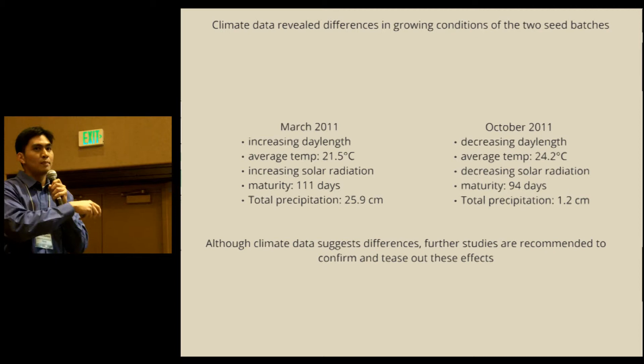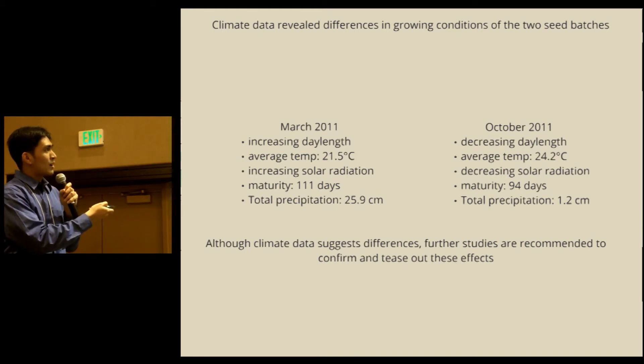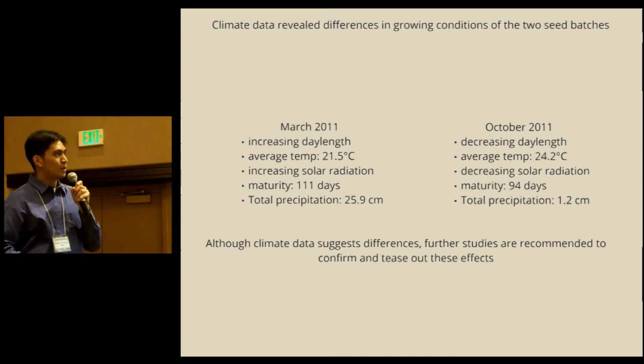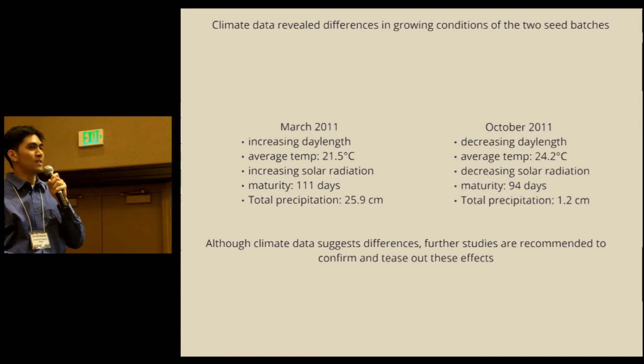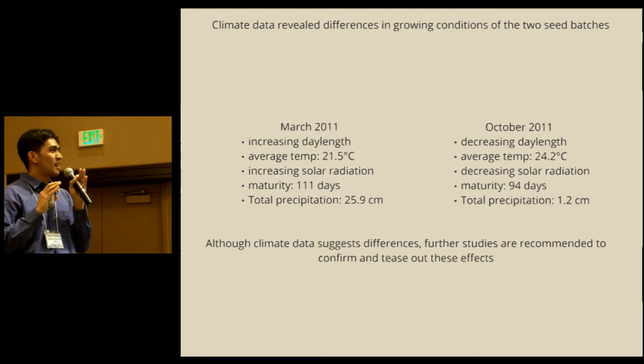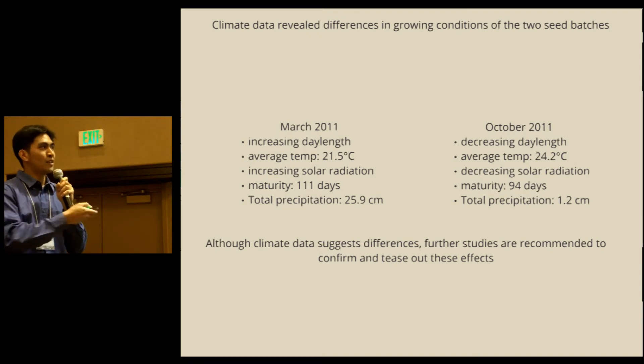Total precipitation — including supplemental irrigation during seed development — was higher in the March 2011 seeds and lower in the October 2011 seeds. While these differences suggest that these factors affect the depth of dormancy, we need to conduct further studies to confirm and tease out these effects.